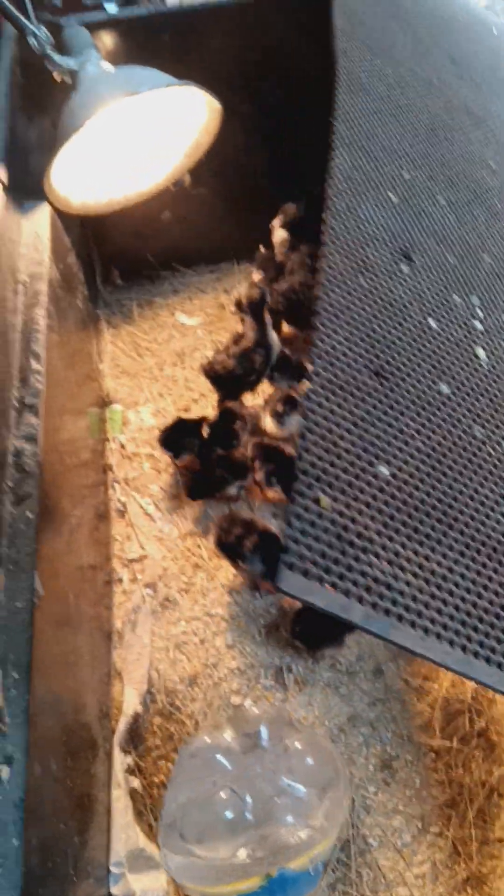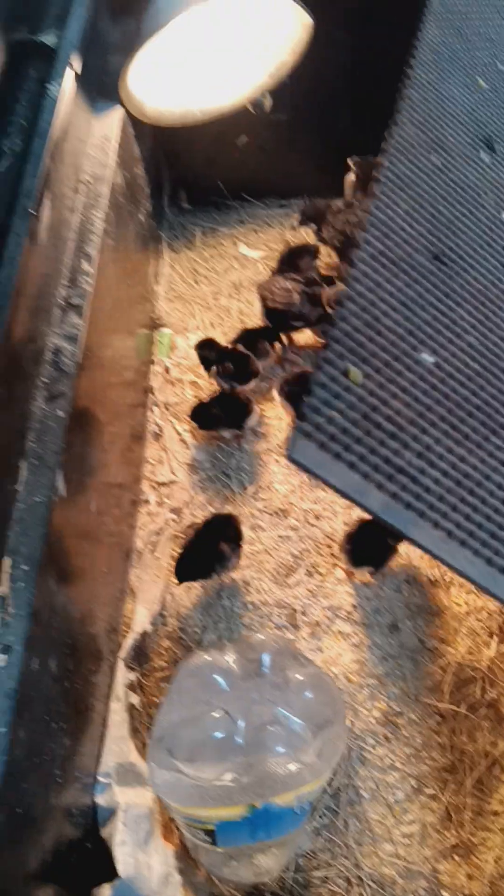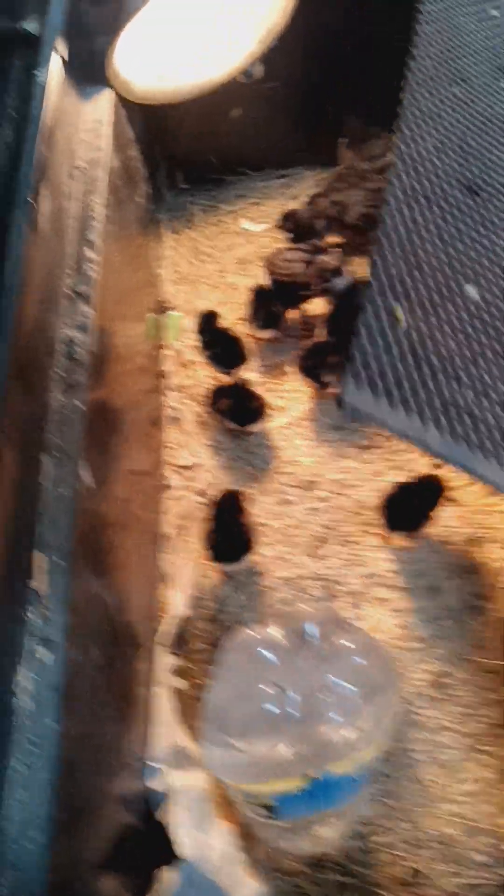Those are black copper Marans mixed with something else — they're not pure breeds. I got them from a local farmer who had a bunch of mixes in their flock.